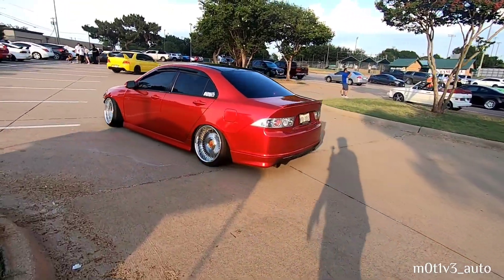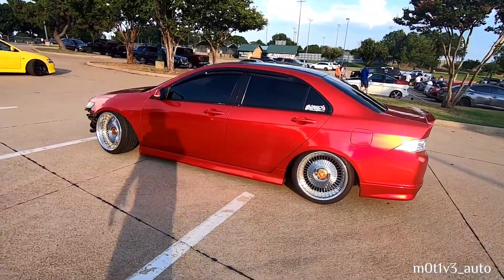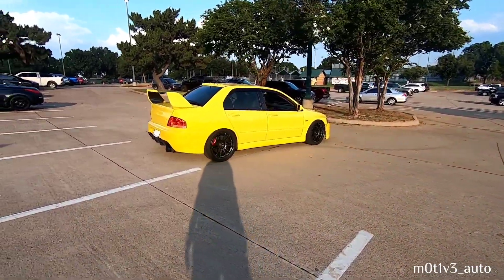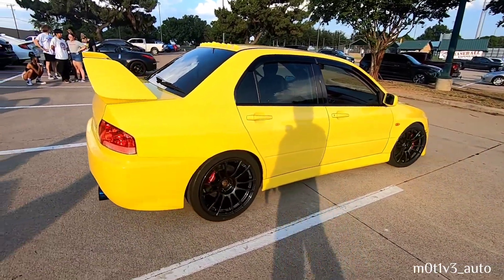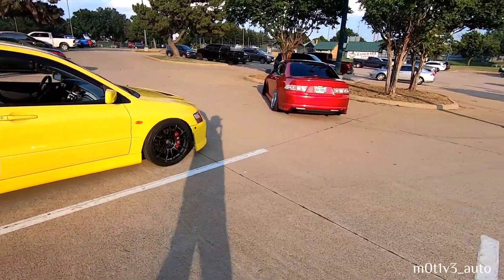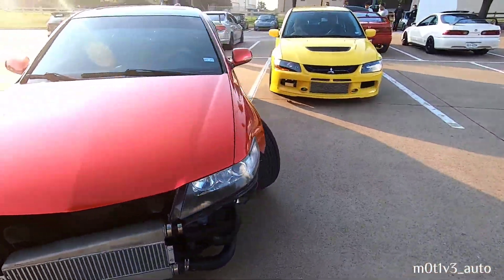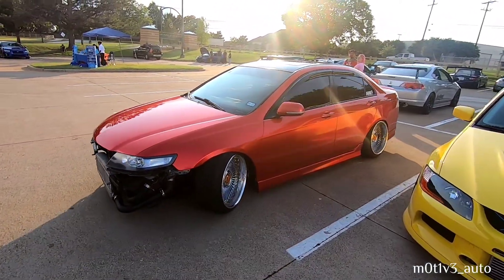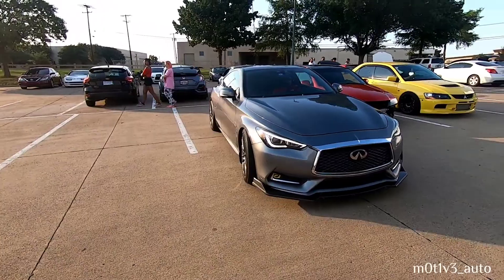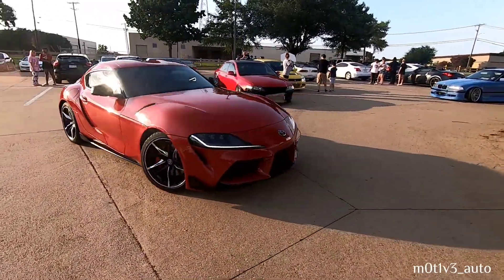We got the rollers. Infinity over there. We're getting parked up over here. The rest of the crew's coming in. We got the sun in our face. They're rolling in deep — bringing up the rear is the Supra. Follow them in.